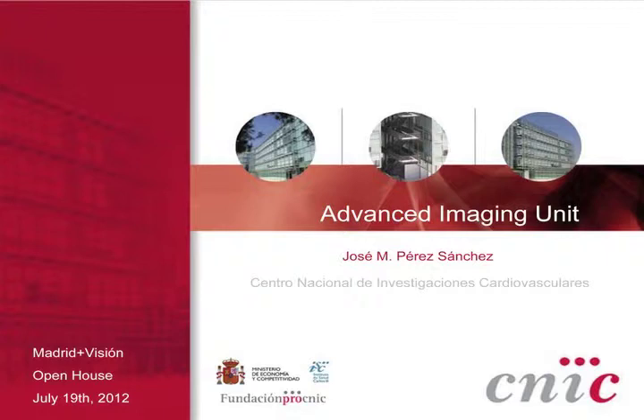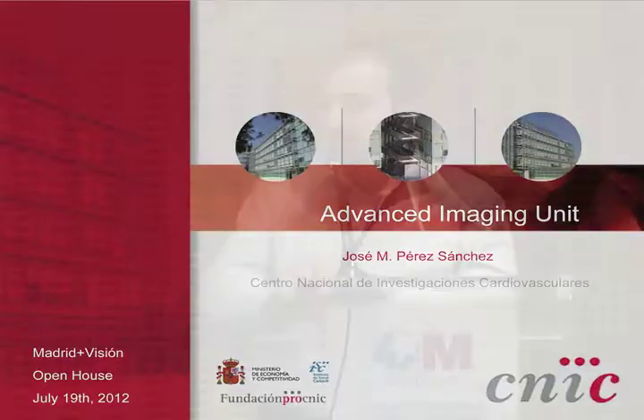Good afternoon. My name is Jose Manuel Perez, and I will briefly present the Advanced Imaging Unit at the Spanish National Center for Cardiovascular Research.